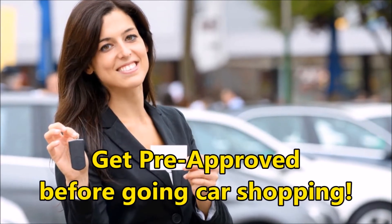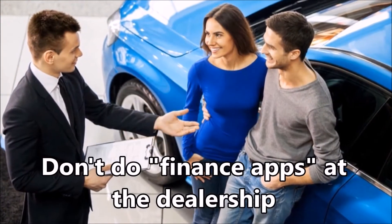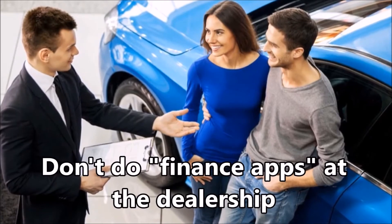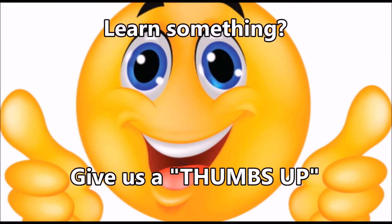How can you avoid the problems of shotgun financing altogether? It's easy: get pre-approved for a car loan from your own bank or credit union, and then don't fill out any finance applications at the dealership. Your bank or credit union approval will only count as one credit pull, and you'll see minimal effects.